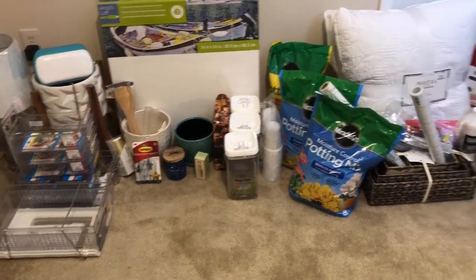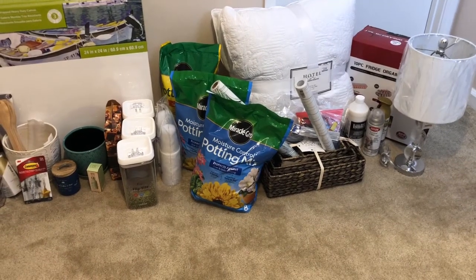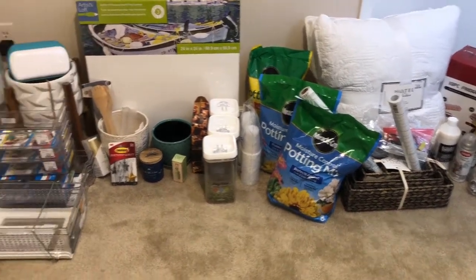Alright you guys, this is the end of my haul. Thank you for watching my video. Don't forget to like, comment, and subscribe. Until next time, bye!